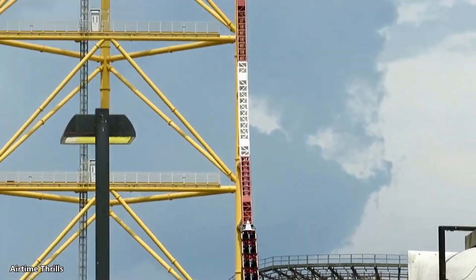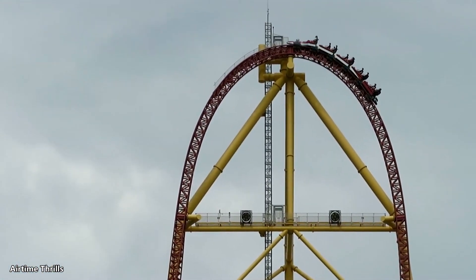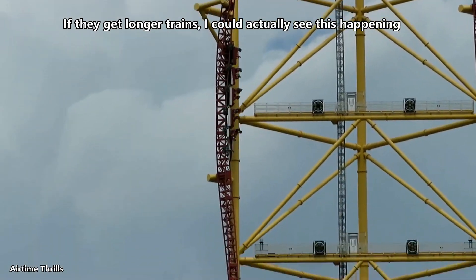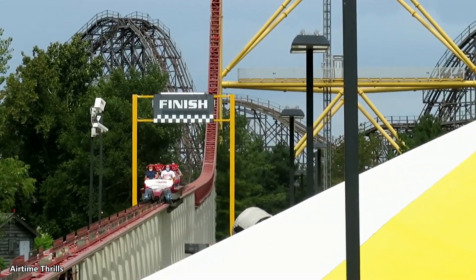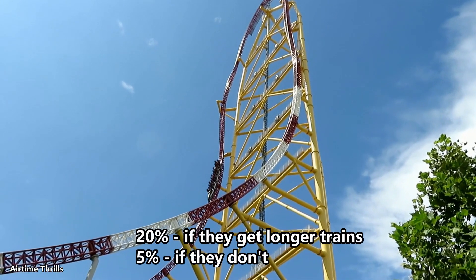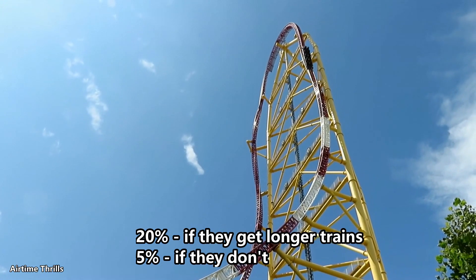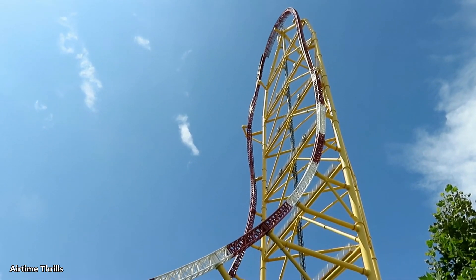If this were done, the coaster would either have to launch backwards first — but there isn't enough room for a spike of any substantial height if the station stays where it is — or they'd need significantly longer trains to combat the low capacity. As cool as this idea is, I don't see it as very likely. It would add incredible costs and lower capacity. I give it only about a 5% chance of occurring — there is a chance, but it's very, very unlikely.